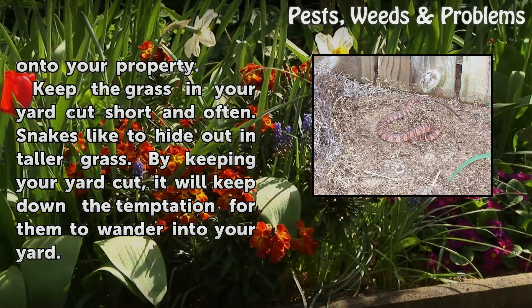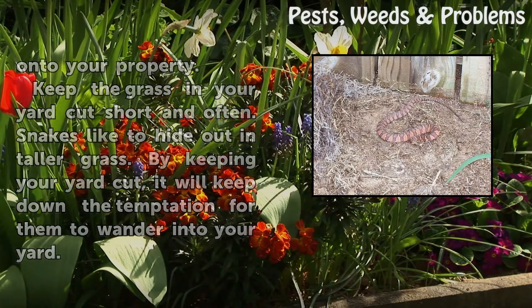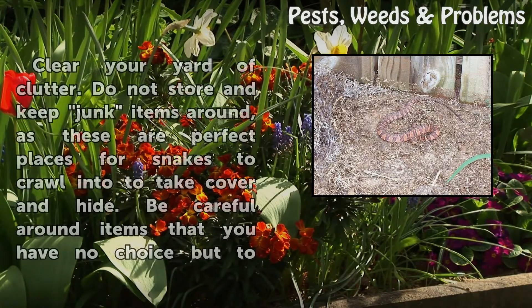Keep the grass in your yard cut short and often. Snakes like to hide out in taller grass. By keeping your yard cut, it will keep down the temptation for them to wander into your yard.